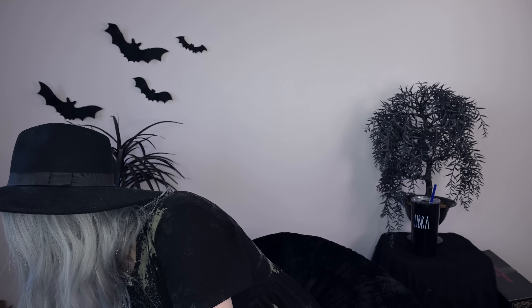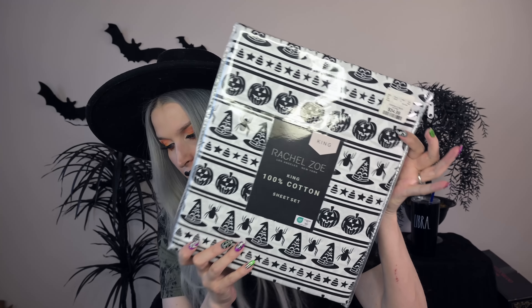I also got these king-size sheets from HomeGoods — I was so excited to find king-size sheets. I never find them — usually I only see full and twin, sometimes queen, but never king. I saw these and snagged them so fast. These are Rachel Zoe 100% cotton sheets, black and white, which is an all-year-round spooky situation for me. I can leave these on all year round or just for the spooky season for my black and white bedroom. Should I use these for my Halloween bed this year? Let me know in the comments!